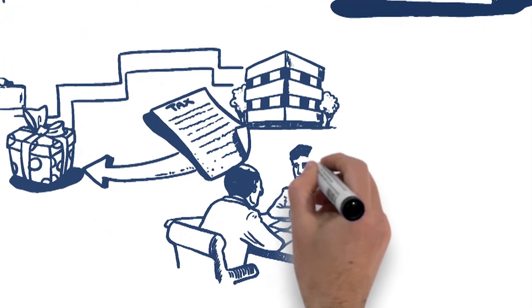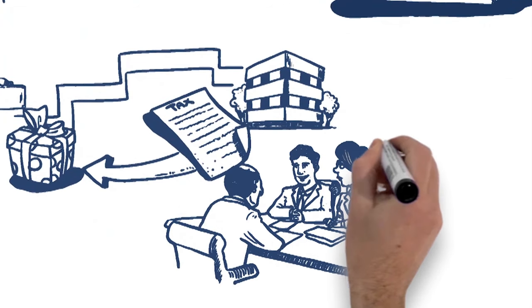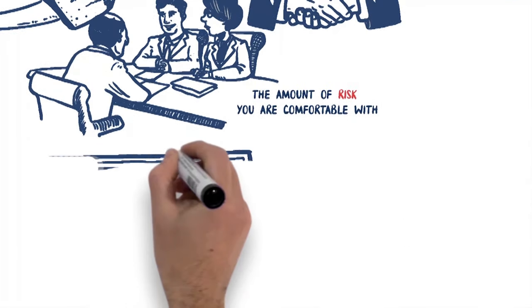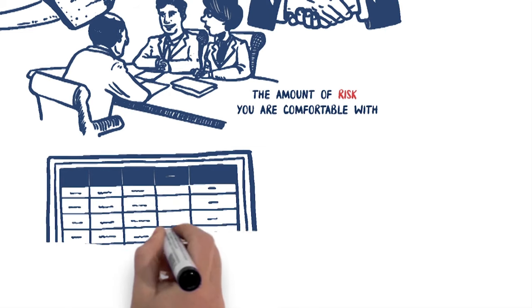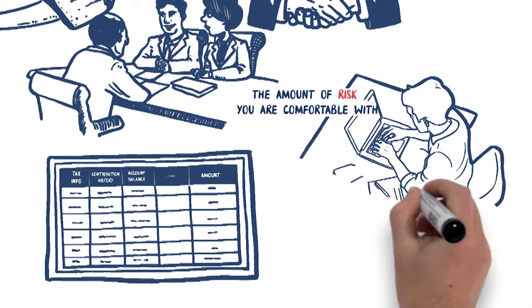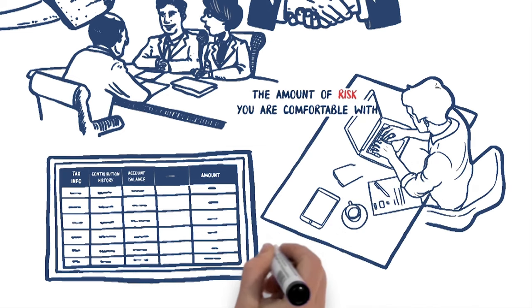Your financial advisor can help you open a donor advised fund. Together you will decide the amount of growth you want in your fund and the amount of risk you are comfortable with. Most donor advised funds offer an easy to use portal where all of your tax information, contribution history, account balance and more can be found. This allows you to see the positive impact you are making.